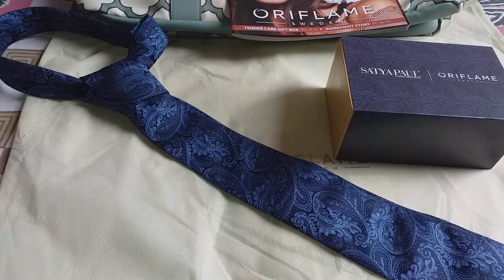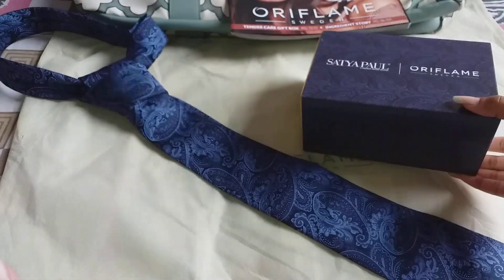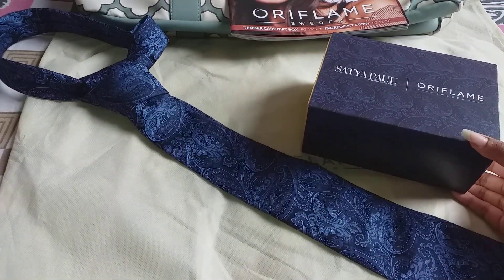Hello everyone, welcome to my channel The Feminine Station. Today in my video I am going to talk about this Satipal tie combo set, which is provided by Oriflame.